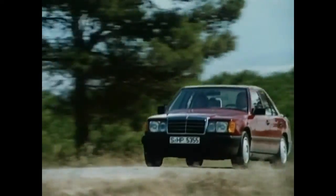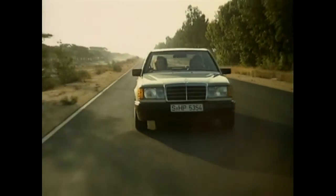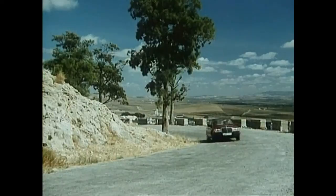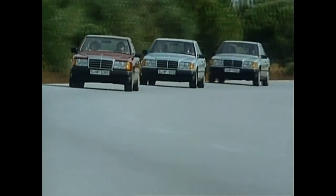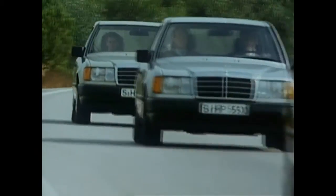In 1995, Mercedes-Benz finally sent the E-Class of Model Series 124 into retirement. The impressive total production sum of 2.7 million units proves the success of the solid 124, which, in its time, was counted among the best automobiles in the world.